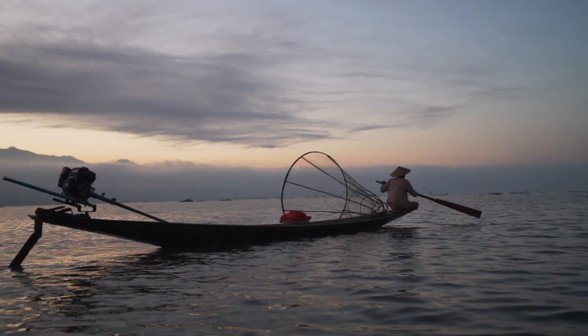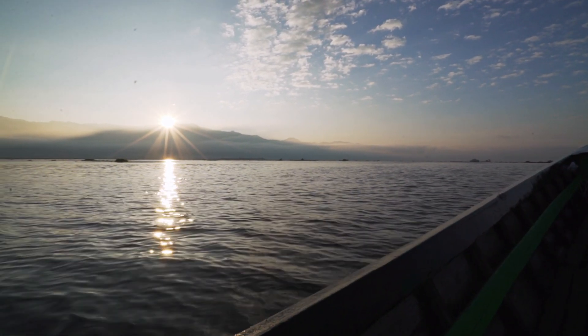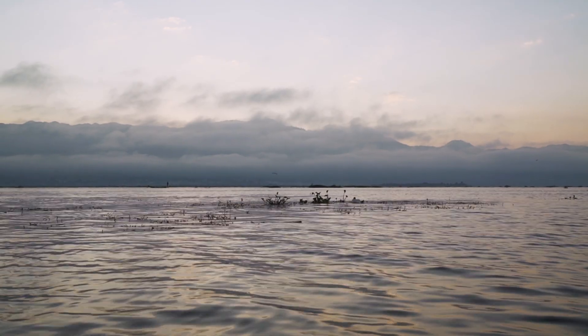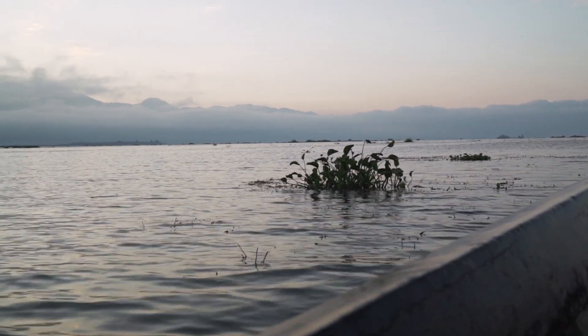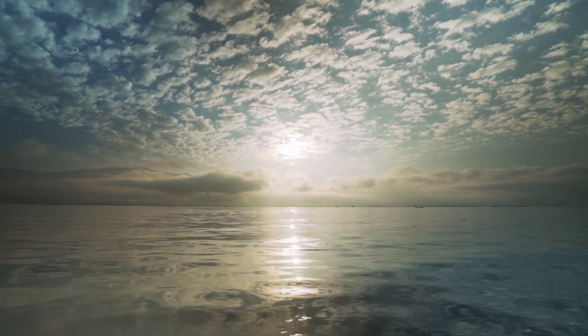After the lads moved on, we watched the sun rise over the mountain tops and got our first proper look at the lake. It is incredibly peaceful out here — everything is so still. The sun is up. Let's go see some sights.